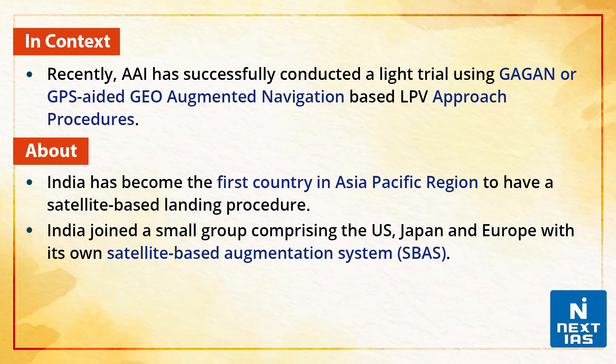India has become the first country in the Asia-Pacific region to have a satellite-based landing procedure. India joined a small group comprising the United States, Japan and Europe with its own satellite-based augmentation system.